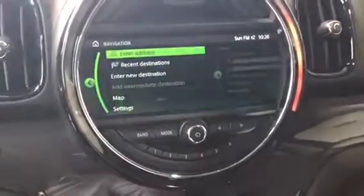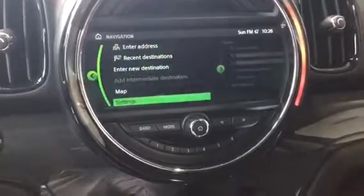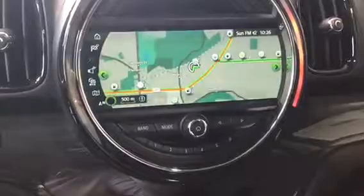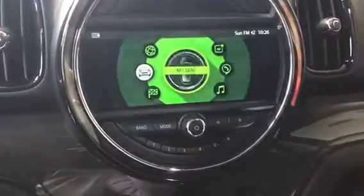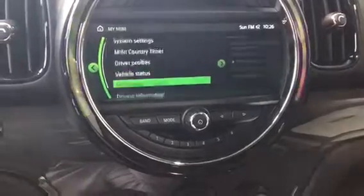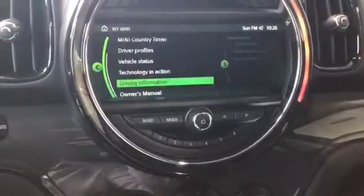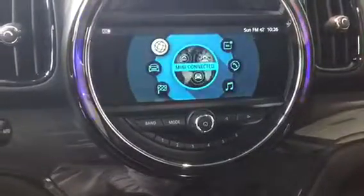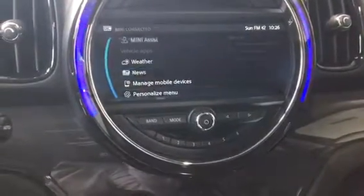We'll give you a preview of the map — here's what the map looks like, which does have real-time traffic info as well. My Mini has all the Mini's vehicle settings, and we do have vehicle status as well as the full owner's manual here. Mini Connected is Mini Assist, weather, and news.